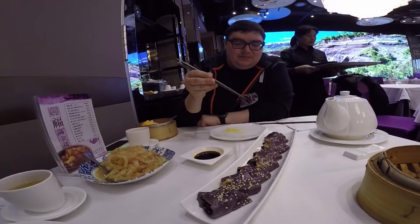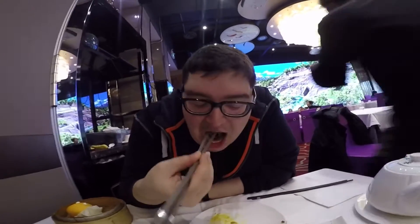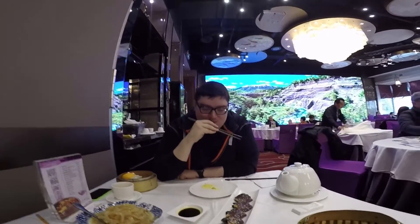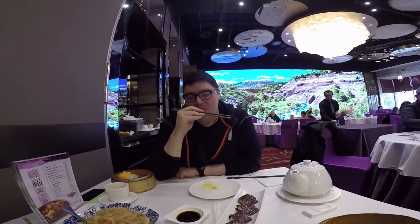Travis is trying the snow fungus and fish paste rice roll — also his first taste of snow fungus. It's really chewy but it has no flavor. That's why a piece of soy. Not for Travis.